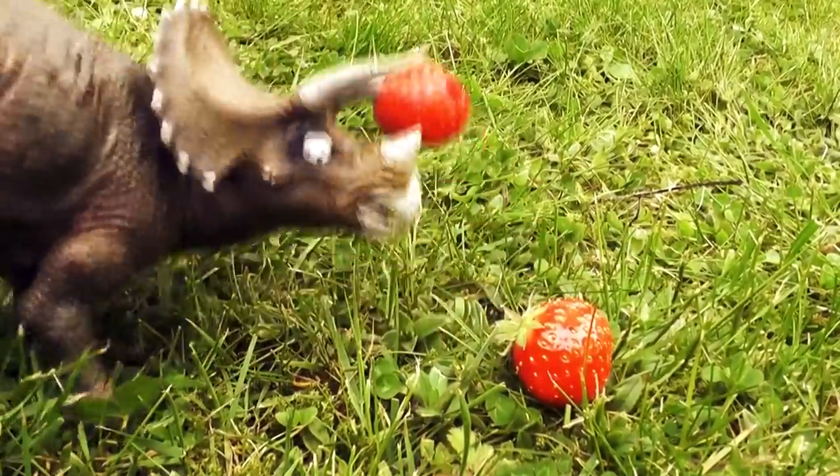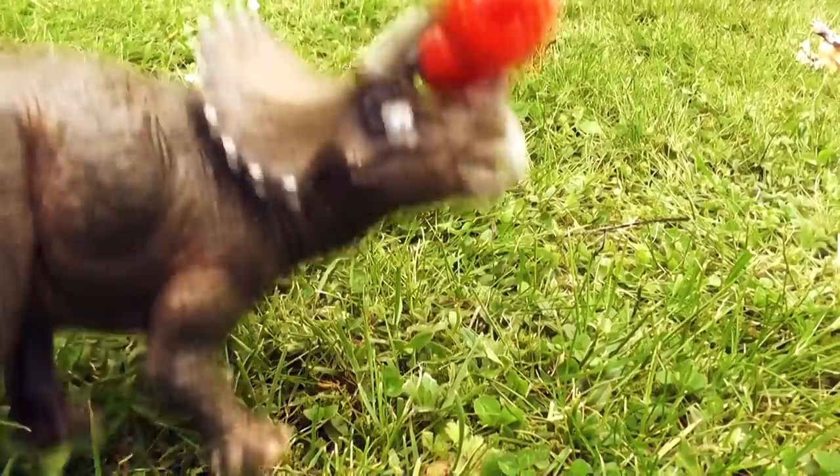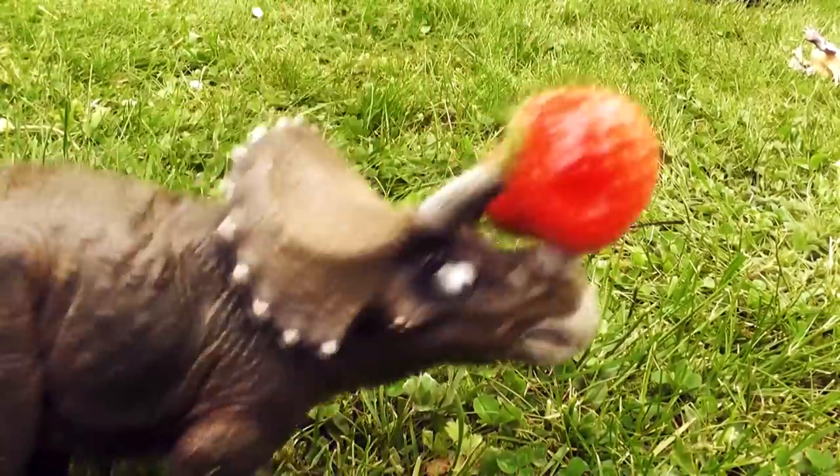I wonder what they had the horns for. Maybe the horns on the forehead were for fending off T-rexes. And maybe they also gathered fruit with their horns to bring along if they were going on a long picnic — like a skewer, you know. That would have been great.